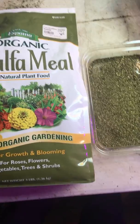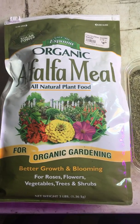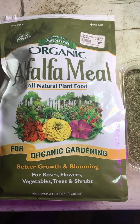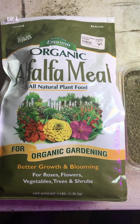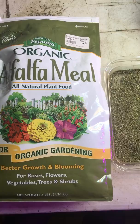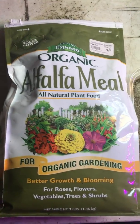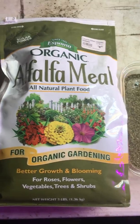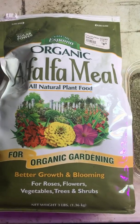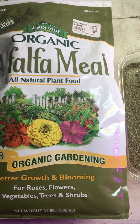Greetings, this is Earthman from Earthmansoil.com. God bless you and thank you for watching this video and I hope it is helpful for you. Today we're going to talk about alfalfa meal. Alfalfa meal is an amazing organic fertilizer that I put in all my garden beds and grow bags and everything. Let me tell you about alfalfa meal and why you should use it in your garden.